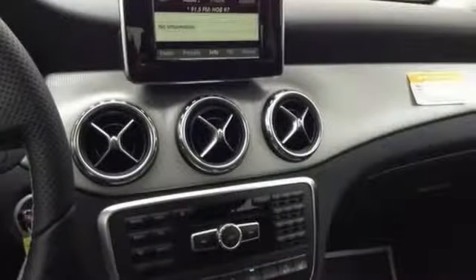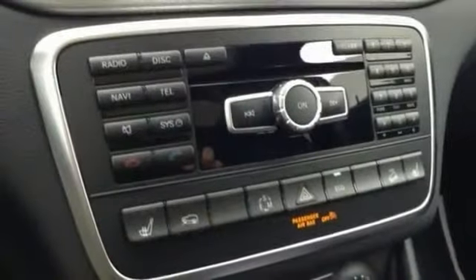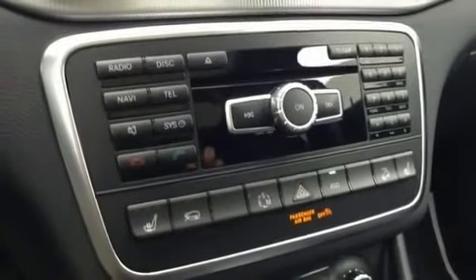It also has the Harman Kardon Logic 7 system, heated seats, iPod MP3 media interface, panorama sunroof, and Sirius XM satellite radio. You simply can't beat a Mercedes-Benz product.